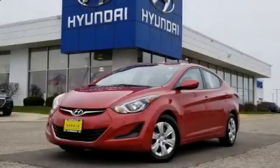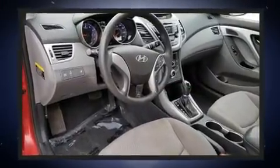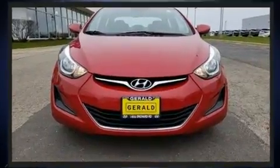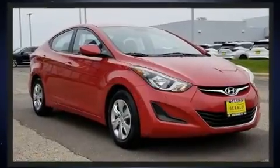You can expect a lot from the 2016 Hyundai Elantra. This four-door, five-passenger sedan has not yet reached the 50,000 mile mark. It features an automatic transmission, front-wheel drive, and a 1.8-liter four-cylinder engine.